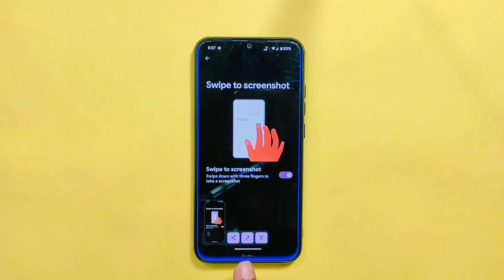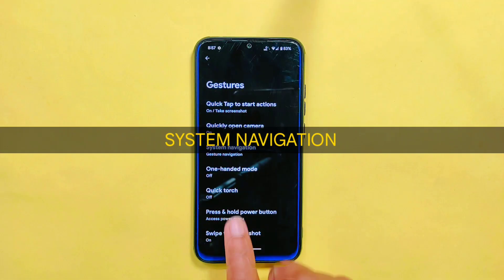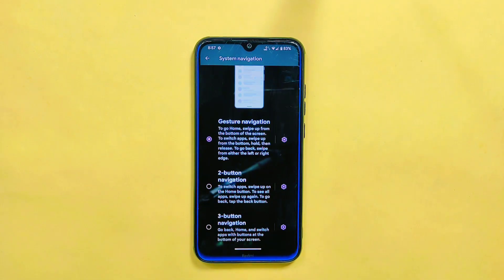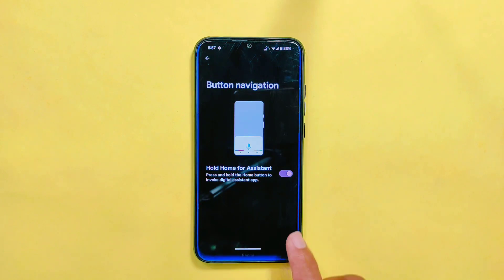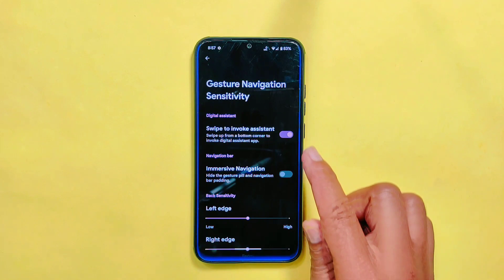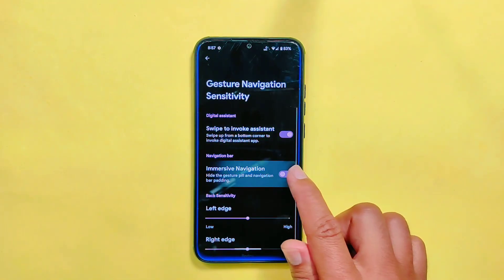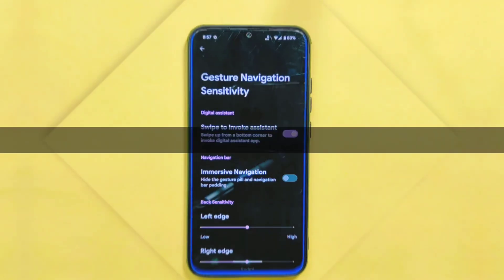But there's no option for lens search after taking a screenshot. In system navigation, you will get two button, three button, and gesture navigation. In button navigation settings, only hold for assistant is present. And in gesture settings, you will find swipe from a bottom corner to enable assistant and a hide navigation bar option, which they have named immersive navigation.